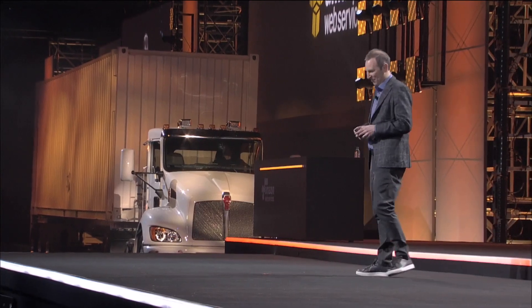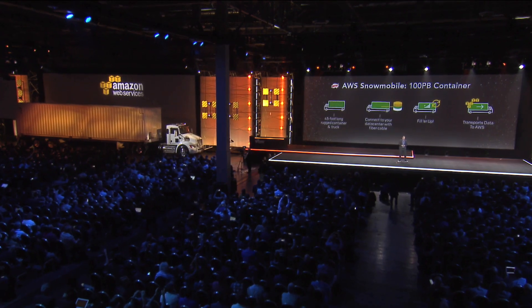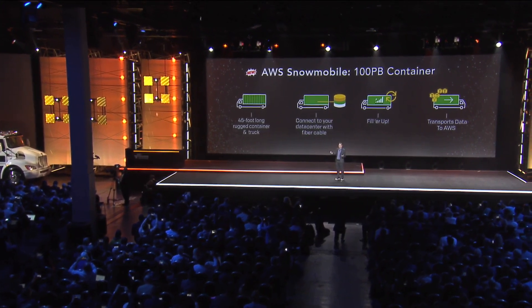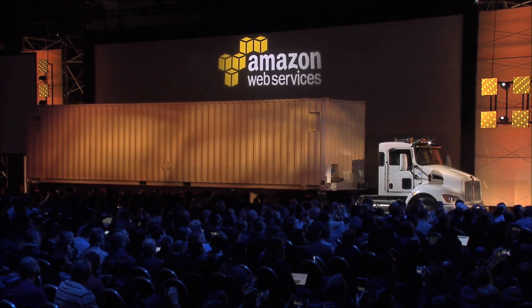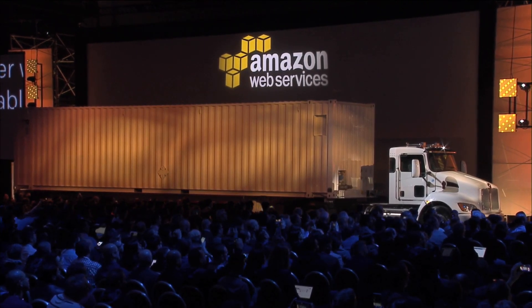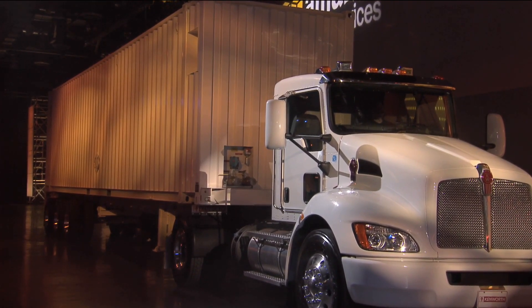Introducing AWS Snowmobile. Snowmobile is a 100-petabyte container — it comes affixed to a 45-foot-long container and truck. The way it works: we'll drive the truck up to your data center, we'll take the Snowmobile affixed to the trailer, we have power and network fiber that will connect to your data center, you fill her up, and then the truck will come back, put the trailer back on the truck, and we'll move it back to AWS.